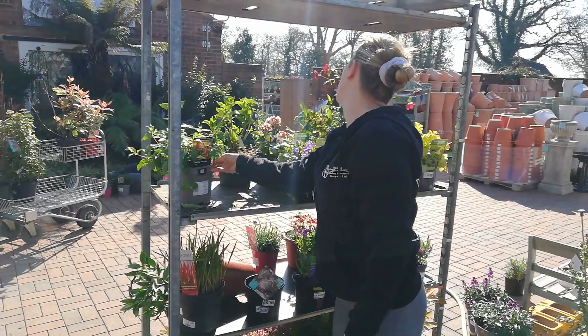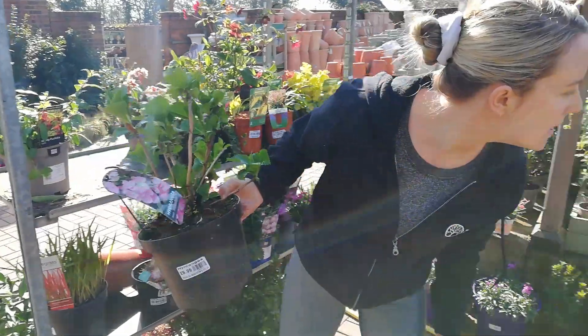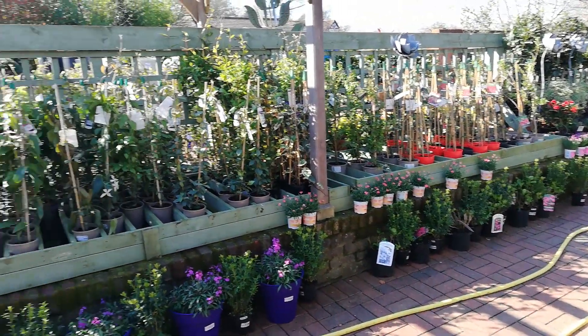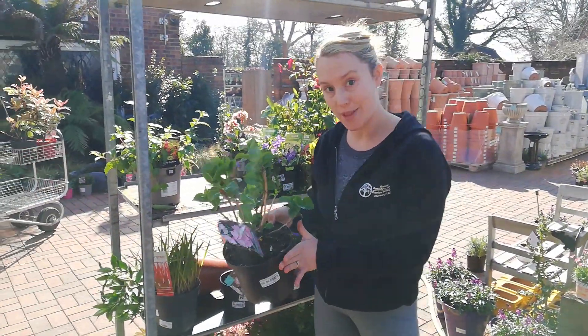Then we've got the Hydrangea, that's available in different colours. I think we've got blue, pink and white from what I can see, and possibly a reddish colour as well. They are £6.99. They like plenty of water but cope really well with a shady spot.